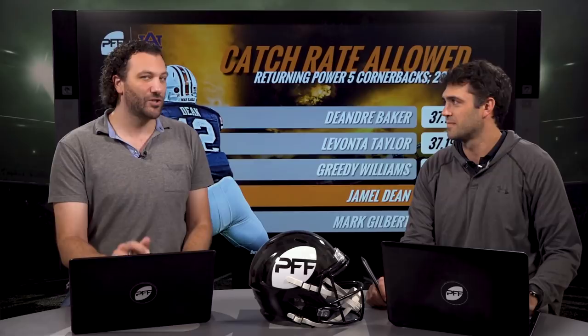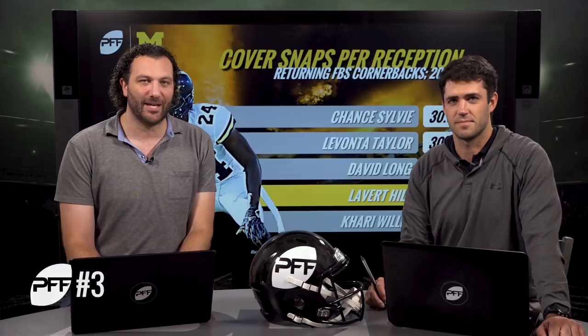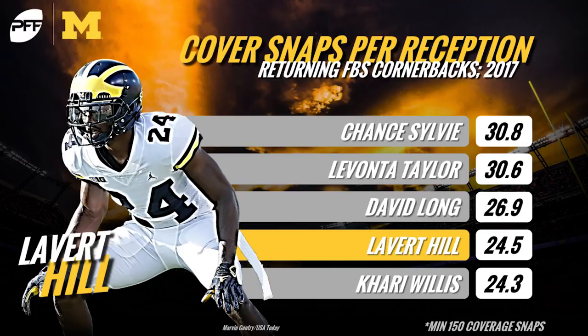Coming in at number three is Levert Hill out of Michigan, a guy who has the top grade out of all returning cornerbacks this season — pure production grade from last season. Not as big as some of the other guys on the list, but his total package is right there: playing zone, playing man, his movement skills. He had great first real extended action for Michigan last season. He has a knack for staying tight in man coverage and is asked to play a lot of press at Michigan, looking really comfortable there.